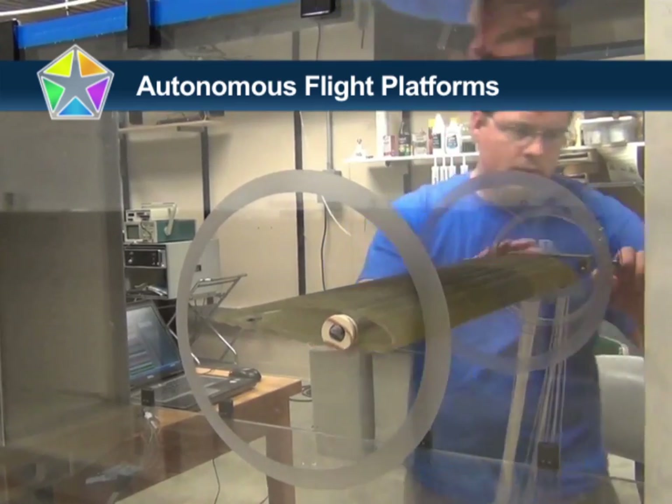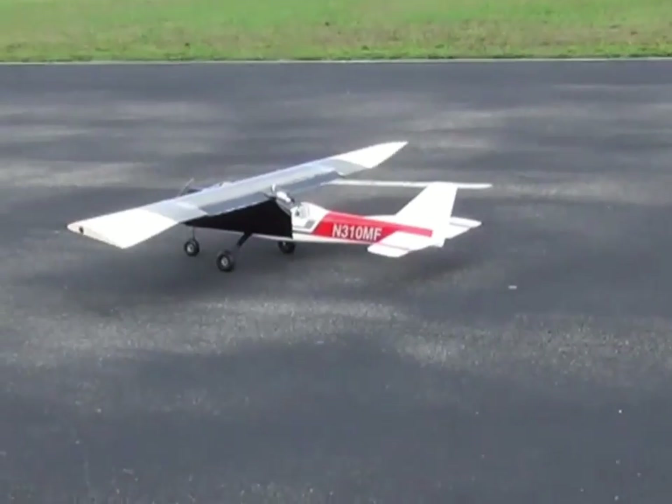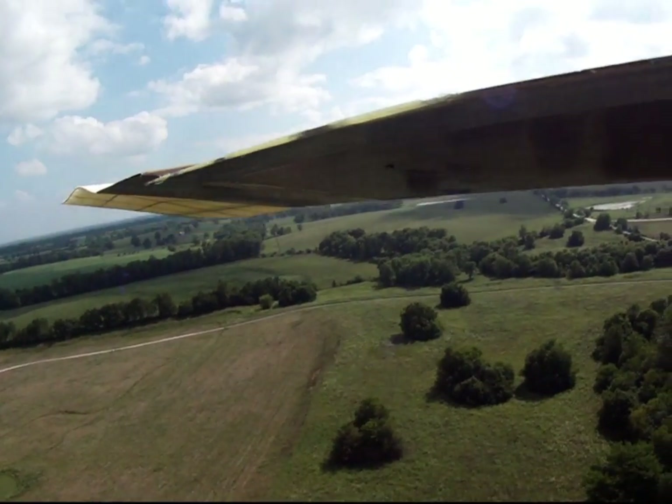The Autonomous Flight Platforms team provides real-time surveillance video through one-of-a-kind deployable wing and wing shaping technology for enhanced drone flight control.